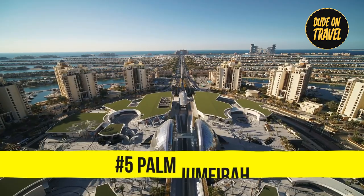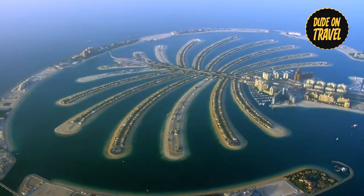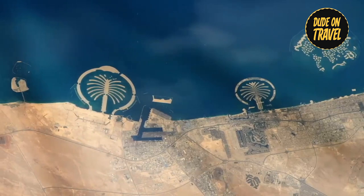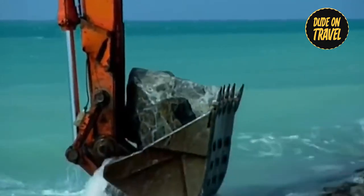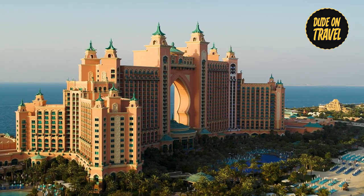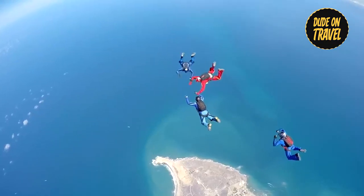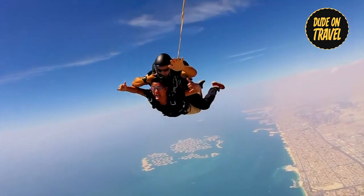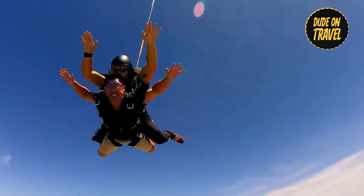Number five: we sail toward the magnificent Palm Jumeirah. This man-made wonder extends five kilometers into the Arabian Gulf and is so enormous it can be seen from space. Seven million tons of rock and sand were needed to create it, at a cost of $12 billion. The iconic Atlantis resort stands at the forefront, with record-breaking water slides. For thrill-seekers, there's a once-in-a-lifetime chance to skydive over this palm-shaped island for an unmatched aerial perspective of this marvel.